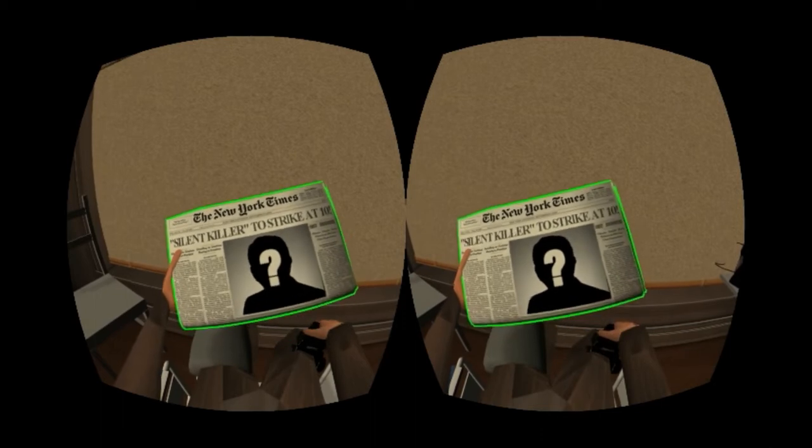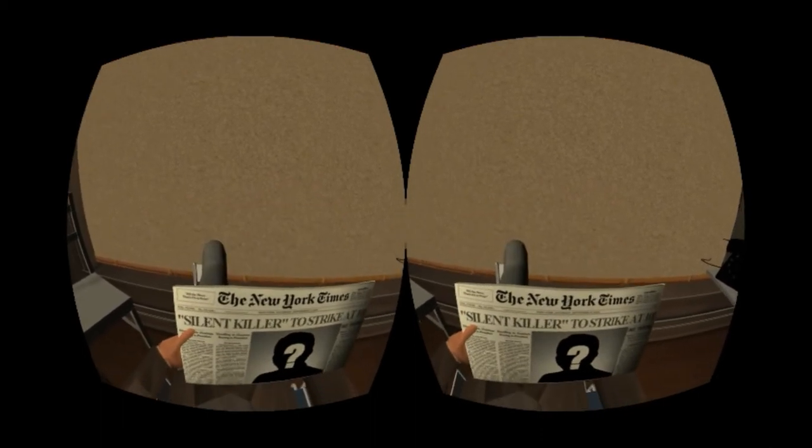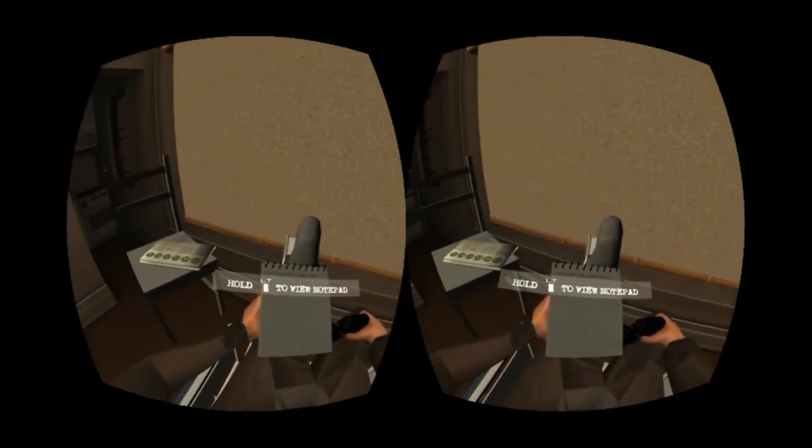Looks like there'll be another murder again tonight. 10pm. 7 now, so that gives me roughly about 3 hours. Better add it to the list and get to work.